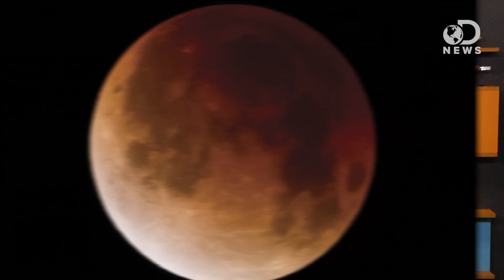The Earth is kind of fat, but not so big as to completely black out our astronomical BFF. Instead, the moon gets kind of a rusty color. Why is that? Is it the blood moon from Revelation? Is the end nigh? No, it's not.